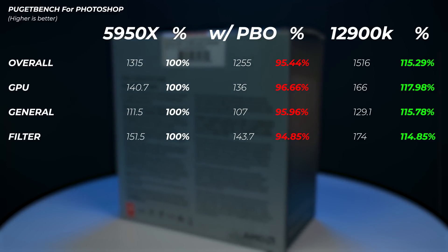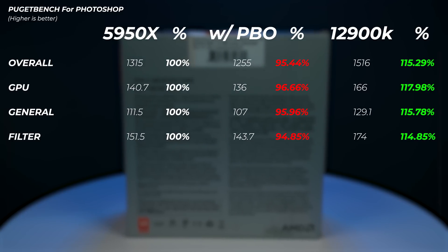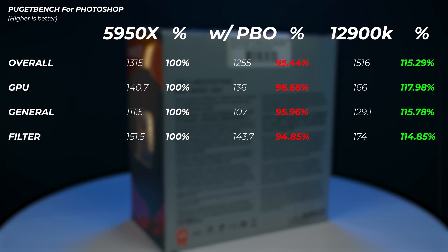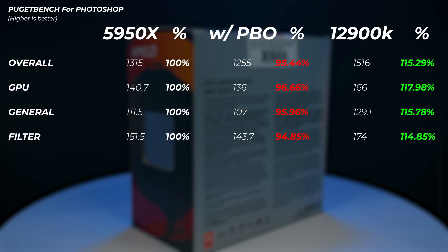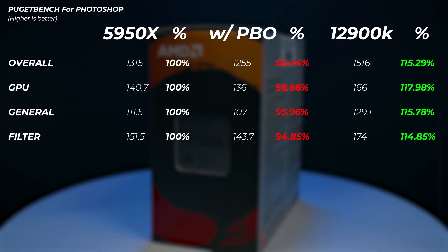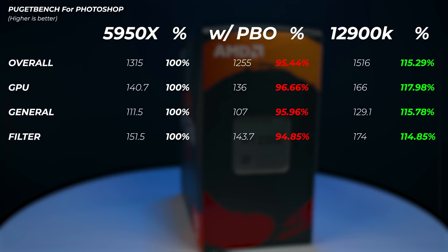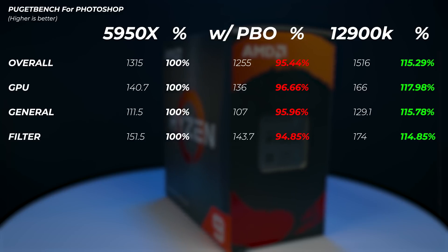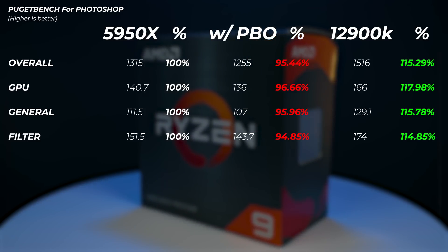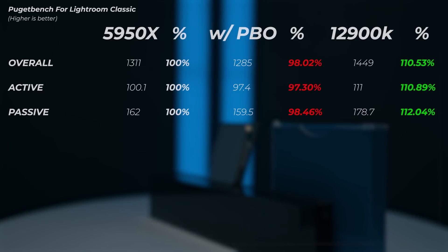Moving to real-world applications: in Photoshop, enabling PBO on the 5950X actually hurts performance — roughly 5% slower overall, 4% slower in GPU score, 4% in general score, and 5% in filter score. The 12900K, by contrast, is 15.3% faster overall, 17% faster in GPU performance, 15% faster in general score, and 15% faster in filter score. This is likely due to Photoshop's reliance on single-core performance.